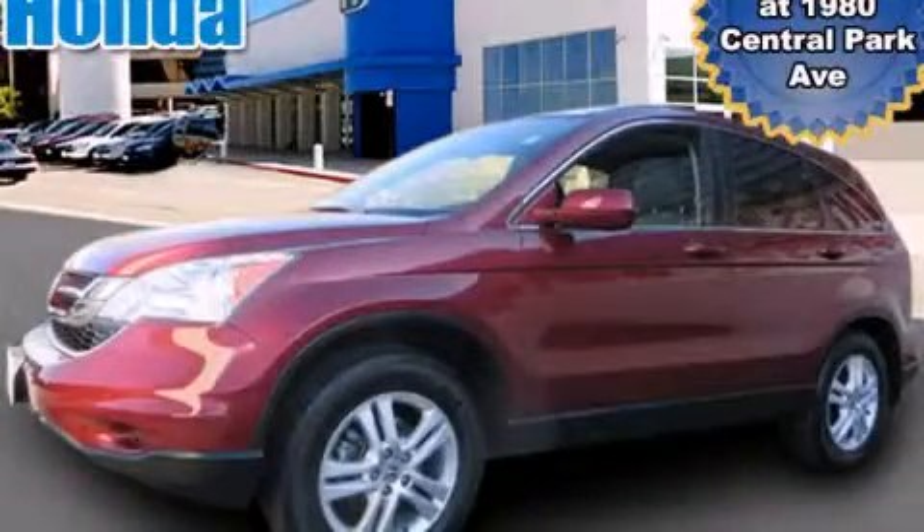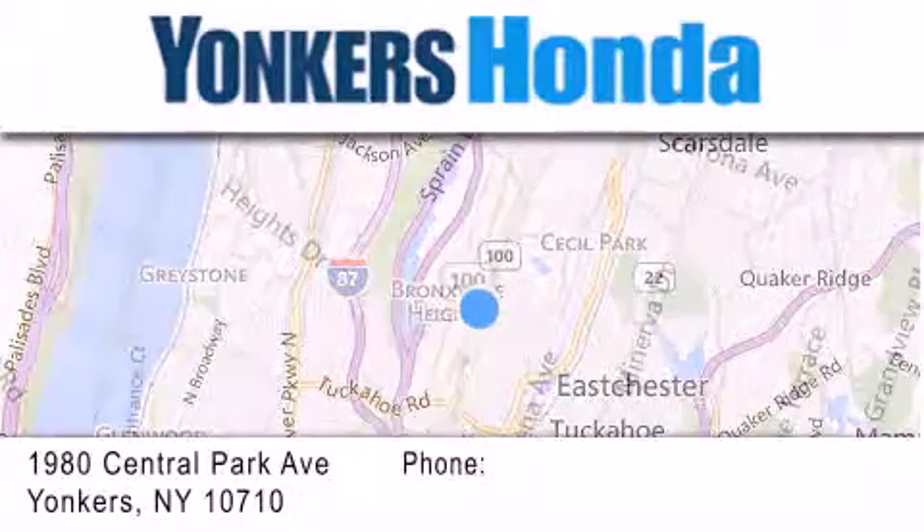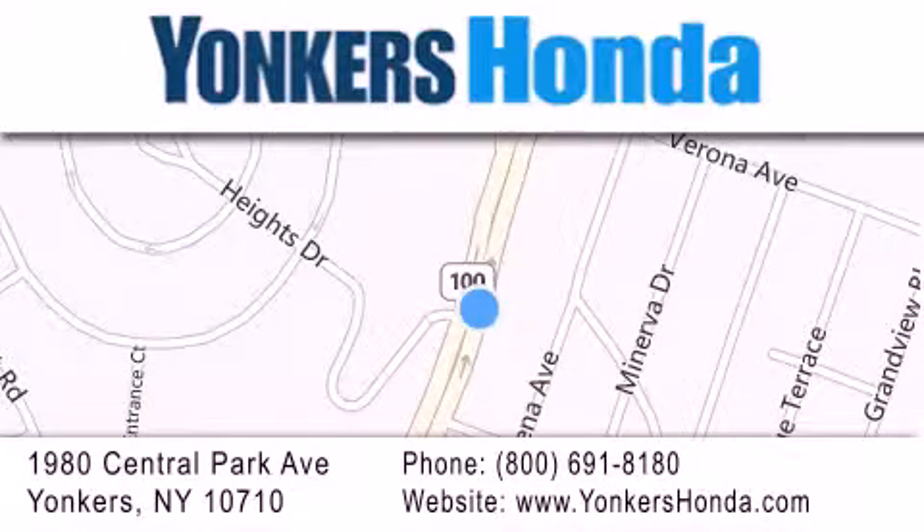Please call today to reserve this vehicle for a test drive. Thank you for considering Yonkers Honda for your next vehicle purchase. If you have any questions, please visit our website, give us a call, or stop by our dealership conveniently located at 1980 Central Park Avenue in Yonkers.